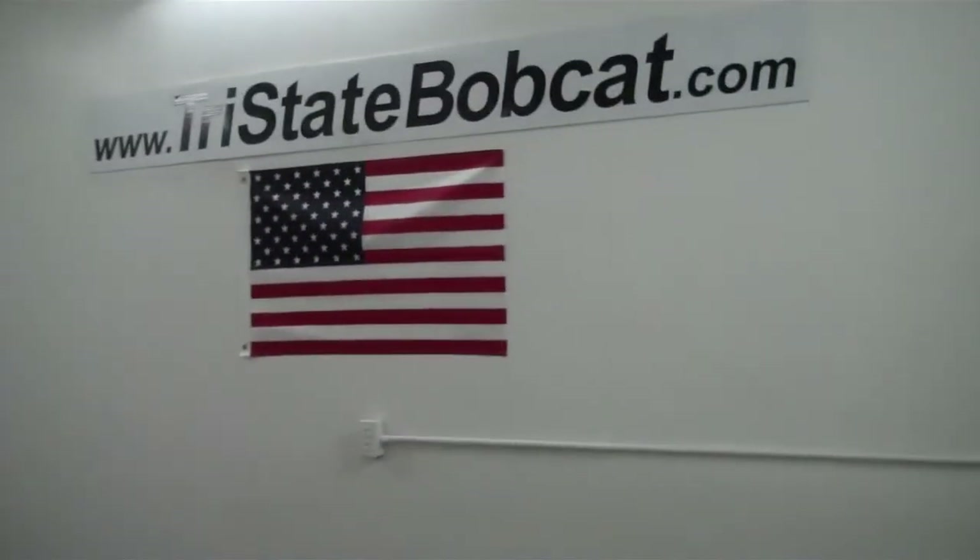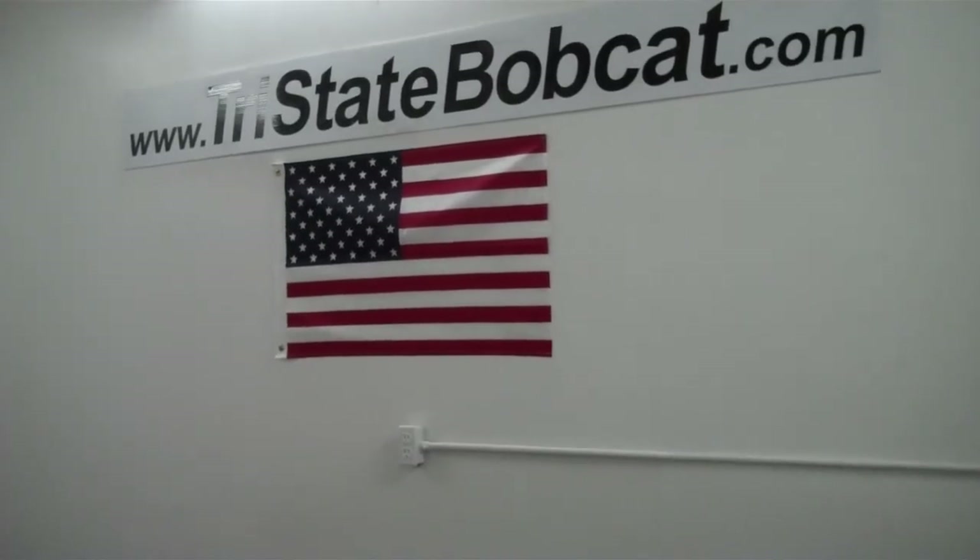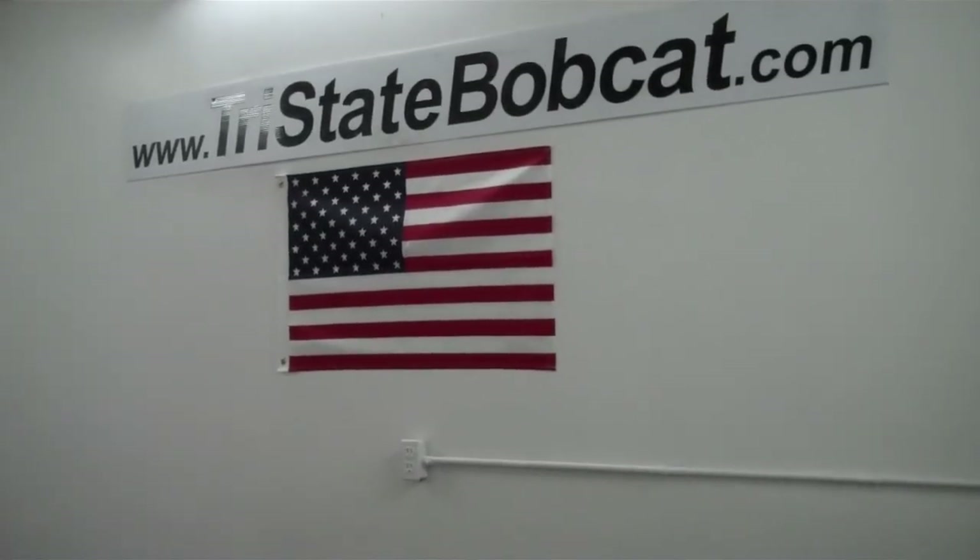Tri-State Bobcat, Hudson, Wisconsin. Give Jeff a call at 715-781-3940. Thank you.